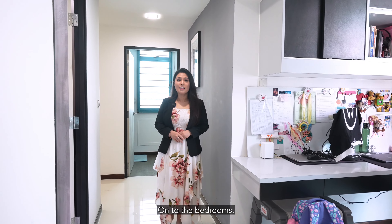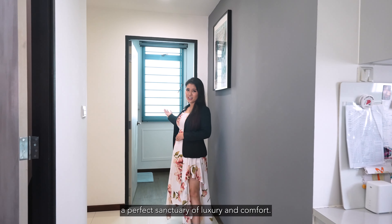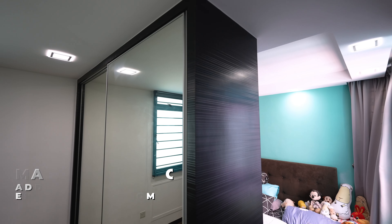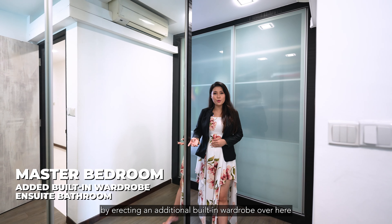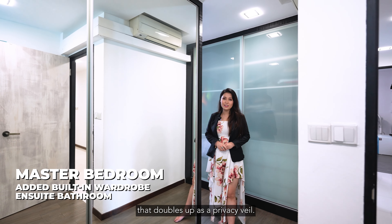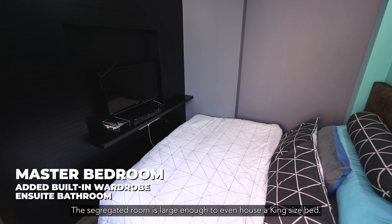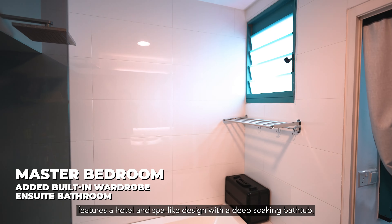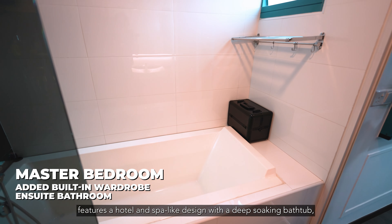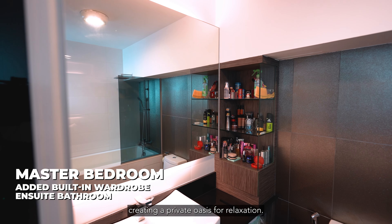On to the bedrooms. The first room we come across is the master bedroom, a perfect sanctuary of luxury and comfort. The owners opted for more wardrobe space by erecting an additional built-in wardrobe that doubles up as a privacy veil. The segregated room is large enough to house a king-size bed. The luxurious en-suite bathroom features a hotel spa-like design with a deep soaking bathtub, a walk-in shower and beautiful fixtures, creating a private oasis for relaxation.